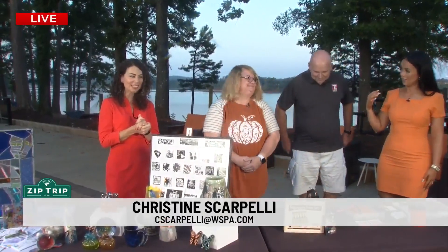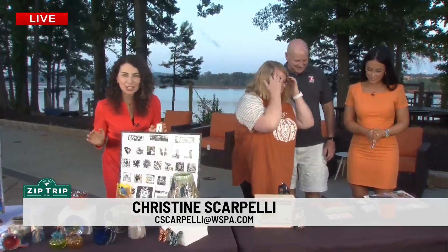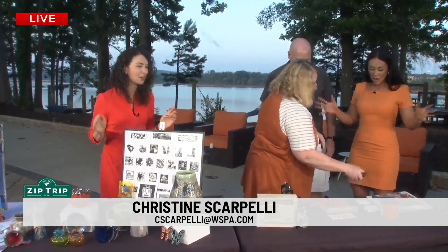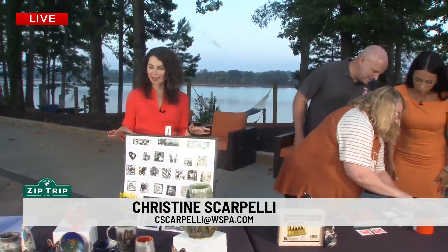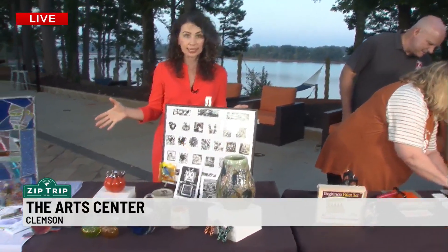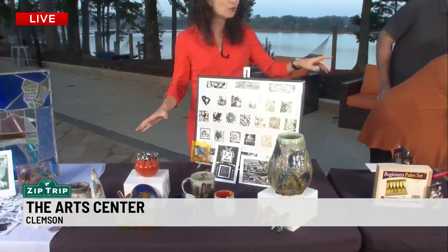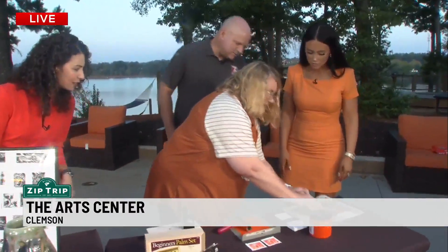Hey, good morning — we are live here in Clemson. Joan, you keep teaching them, this is interesting. Have you guys done this before? So here, this is how we do it. There's so much going on including really beautiful art to see. We've got some here on the table, but Joan right now is giving a little class — a lesson. What are you teaching them?